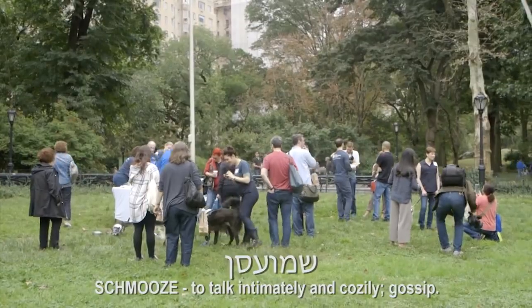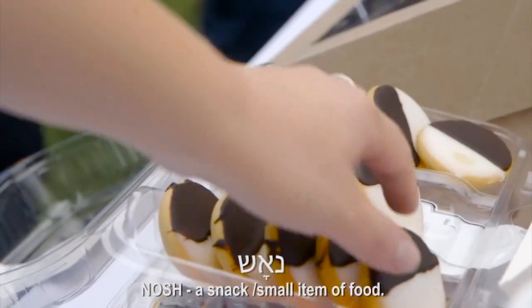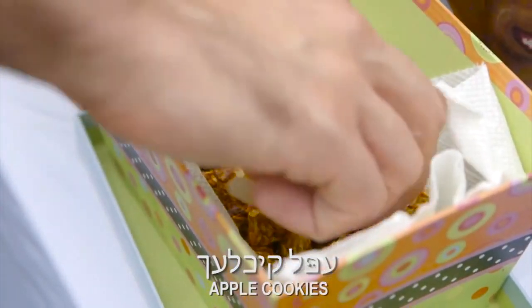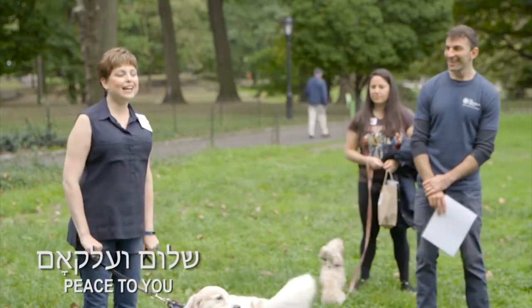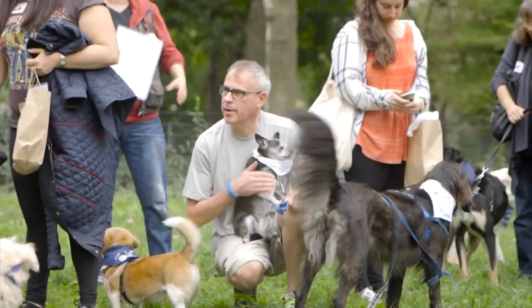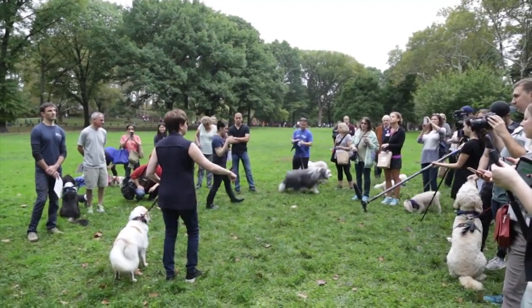schmoozing — which is again one of those Yiddish words that have made their way into the English lexicon. We nash. For the dogs we bake apple kichel, which is apple cookies. So shalom aleichem. Aleichem shalom. It's so exciting to see all of you.